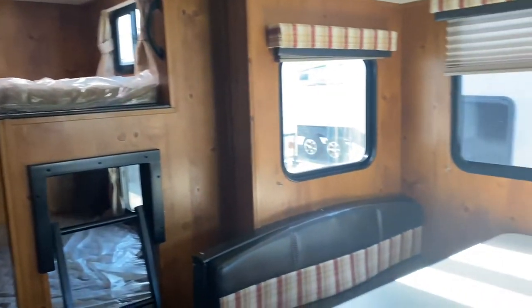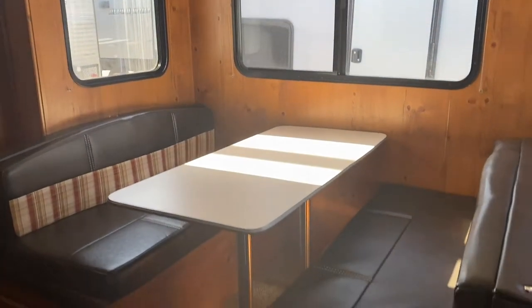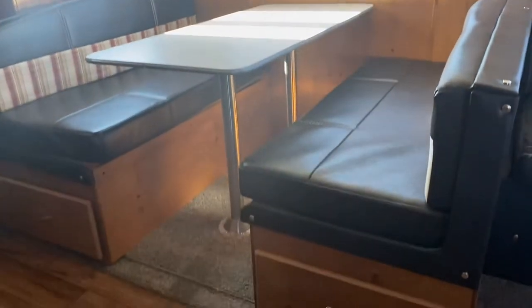Next to that you have the dinette for enjoying meals with the family. Storage on either end cap here.